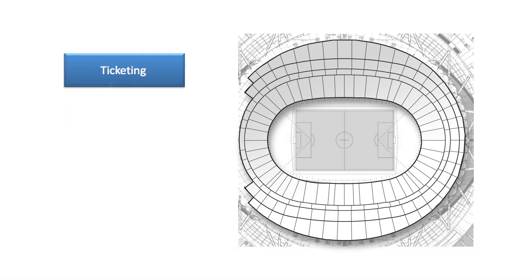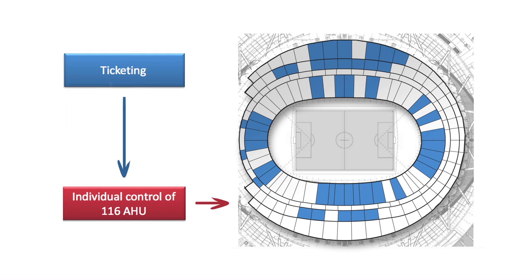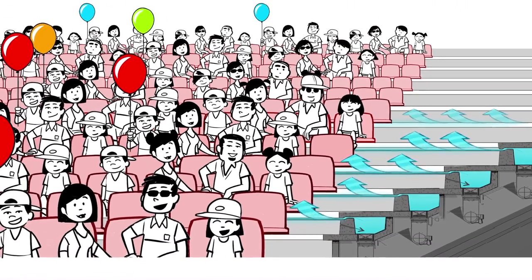It is the digital ticketing software that dispatches the bowl cooling on the occupied areas and thereby saves energy. Cool, isn't it?